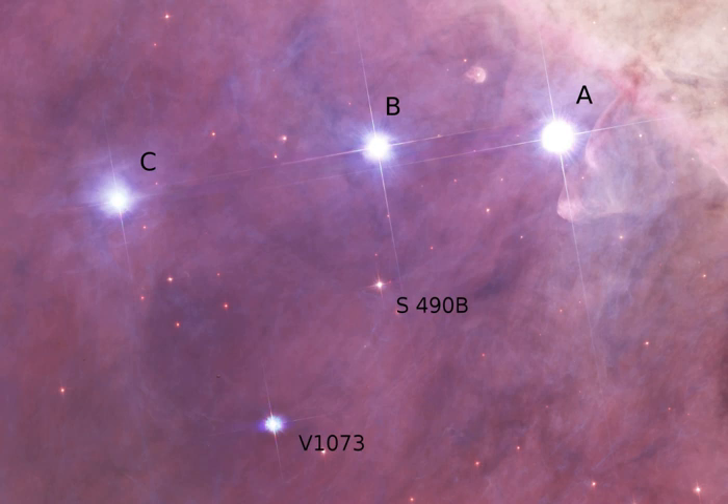Theta-1 Orionis, the well-known Trapezium Cluster, is only two arc minutes away from Theta-2 Orionis A. Despite the names, Theta-2 Orionis A is marginally brighter than the brightest star in the Trapezium. The catalogue of components of double and multiple stars includes the stars of Theta-1 and Theta-2 Ori within the same system of thirteen components.